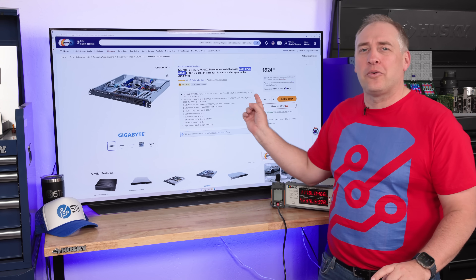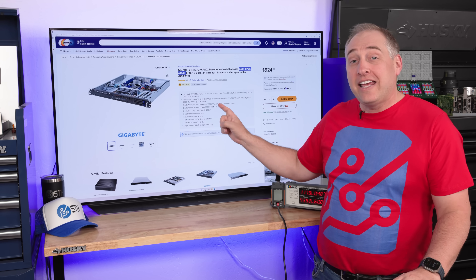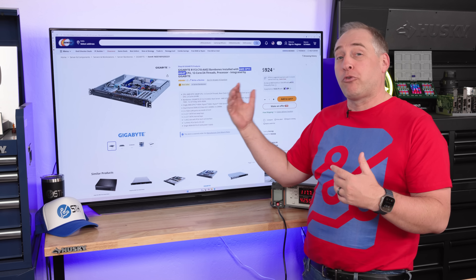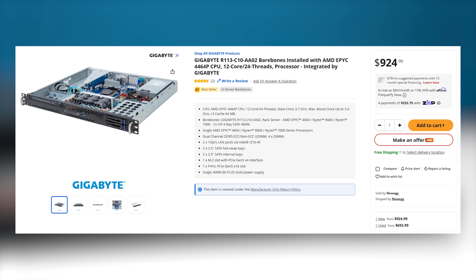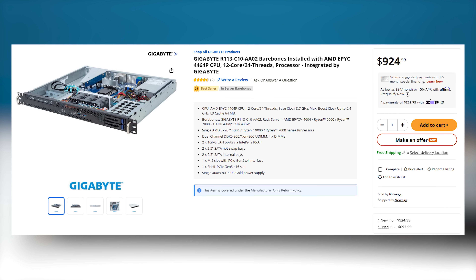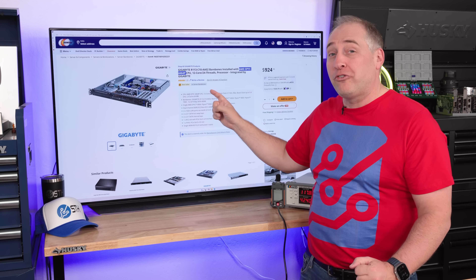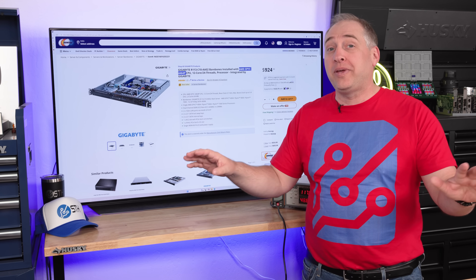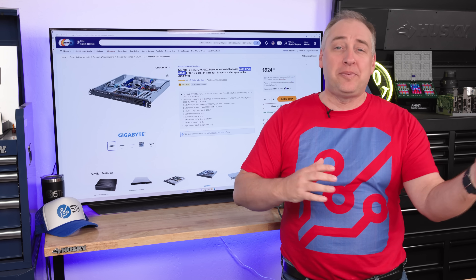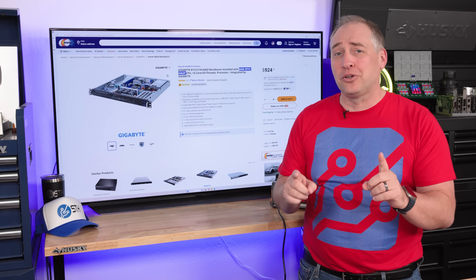The Gigabyte R113-C10, if you buy it alone, is about $630 or so on Newegg on any given day. These prices change a little bit, and with their new 'make an offer' feature, the prices are definitely changing quite a bit. There's a combo with the server plus the CPU — that $429 CPU plus the $633 server — comes down to $924 right now. When we purchased it, it was $899. You get a 12-core, 24-thread processor, all P-cores, and the server it goes in, and it's not really that expensive.